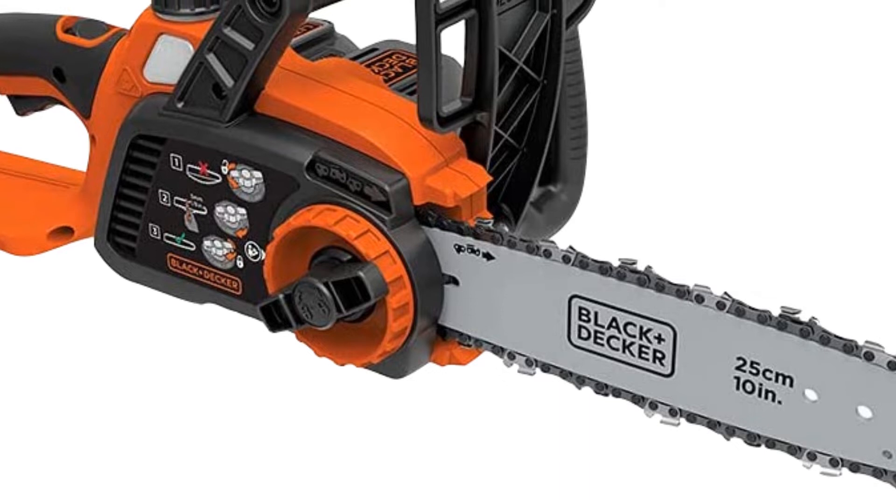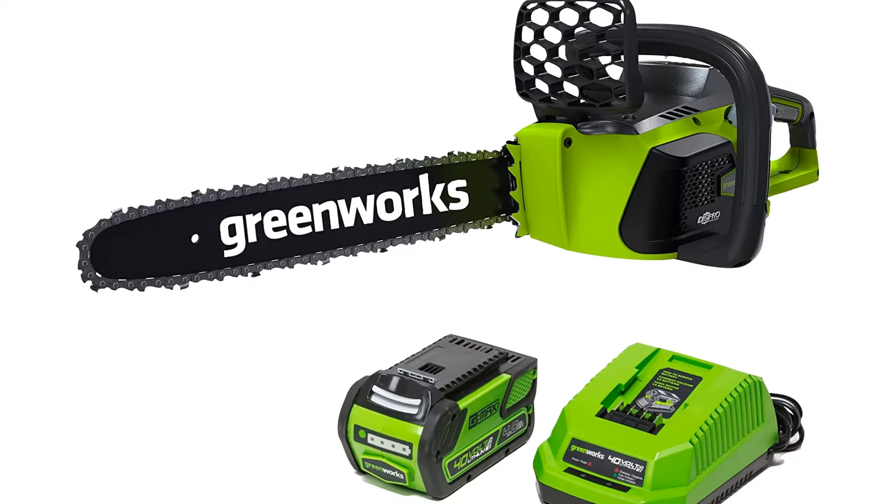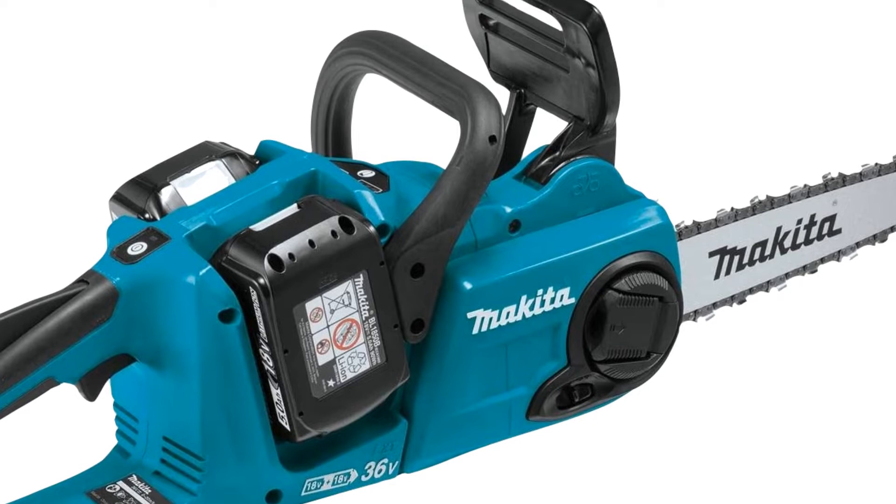What's up guys, today's video is on the top 5 best electric chainsaws of 2022 that are available on the market. I made this list based on my personal research. If you would like to see more details on these products and the updated prices, please check out the description below and be sure to subscribe to get more reviews. Let's get started with the video.